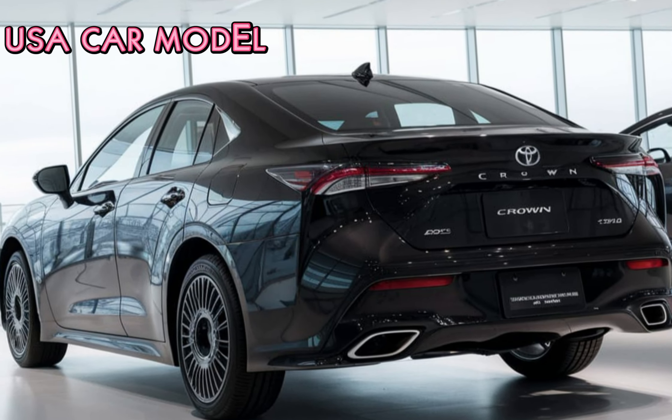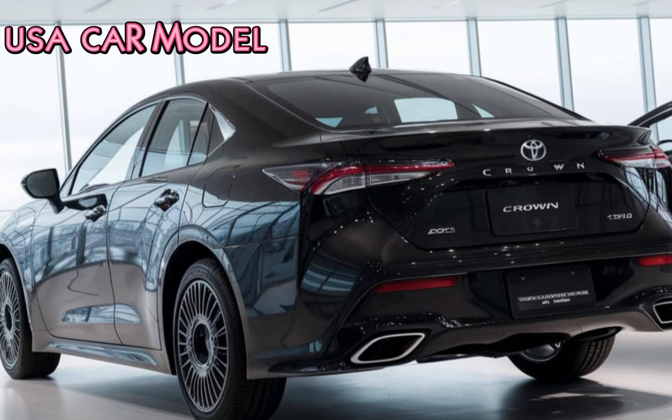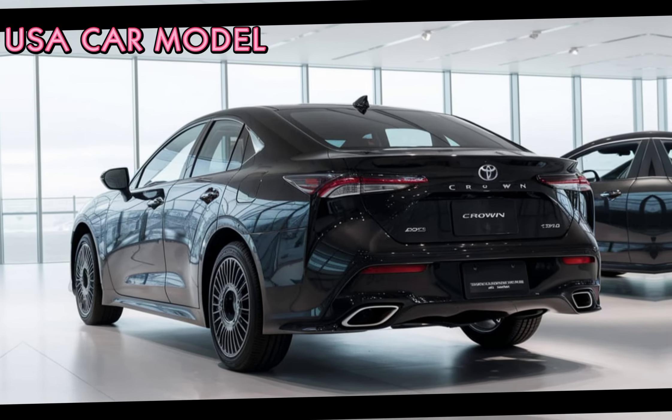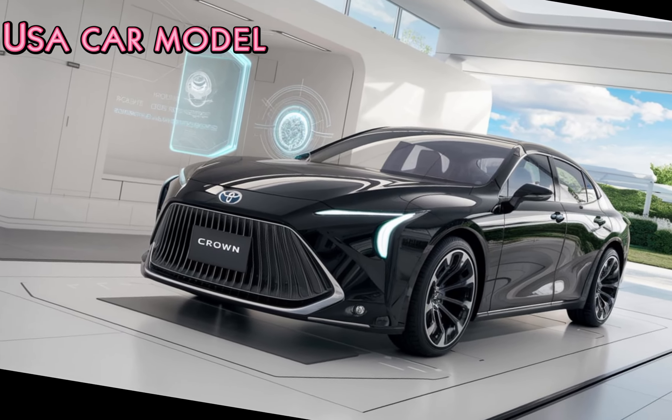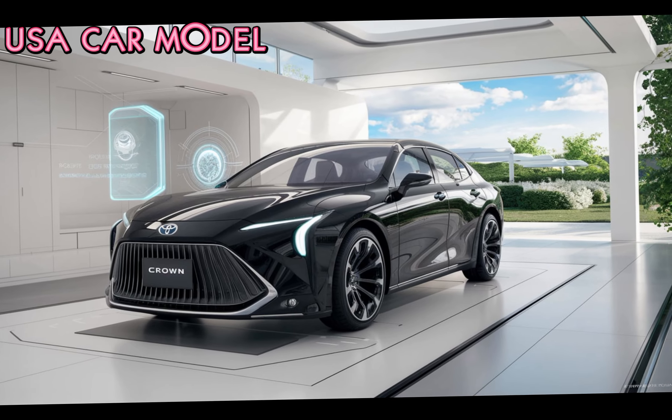Performance-wise, the Crown offers both power and efficiency. You get two hybrid options to choose from: the standard 2.5-liter hybrid system optimized for fuel efficiency, or the 2.4-liter turbo hybrid for those who want more punch.